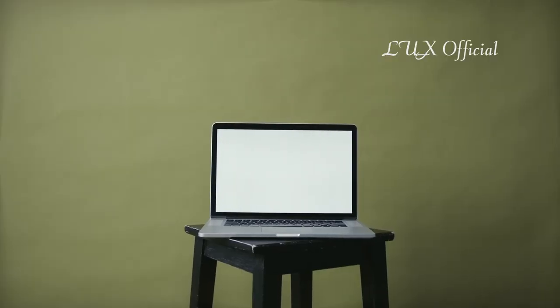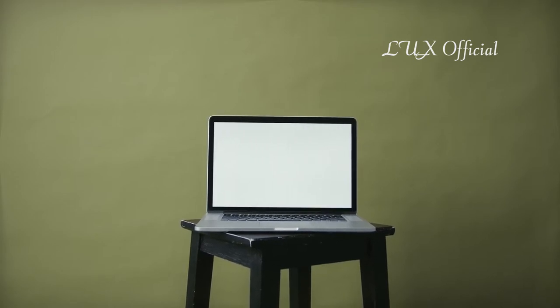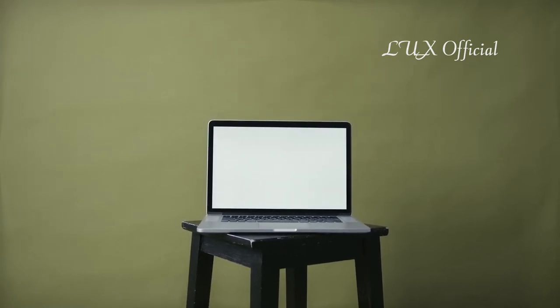Before we start, you could ask yourself: what makes it so luxurious and expensive? Is it speed? Is it hardware? Is it the tech? Or is it the model of the laptop? Be sure to watch till the end to find out.